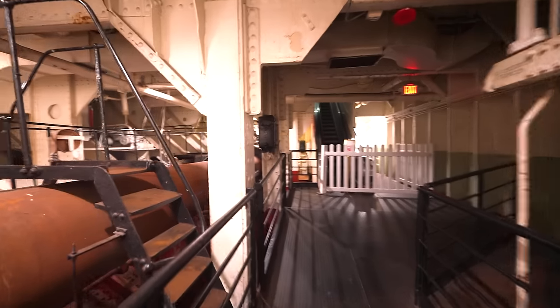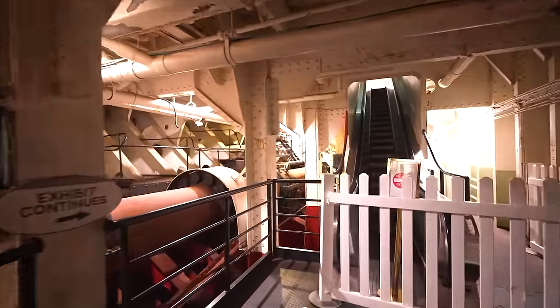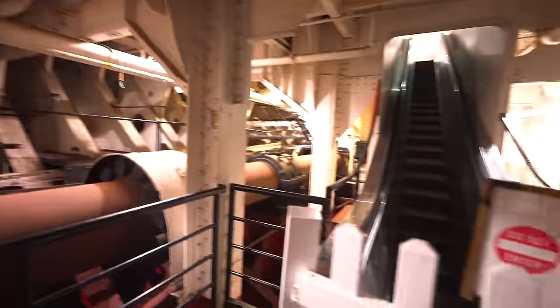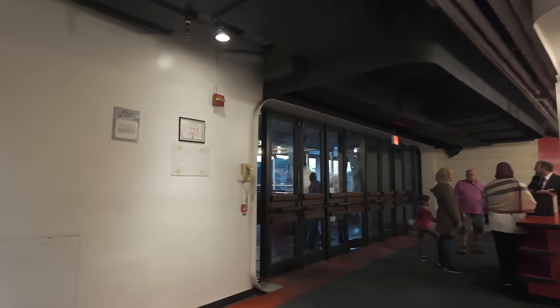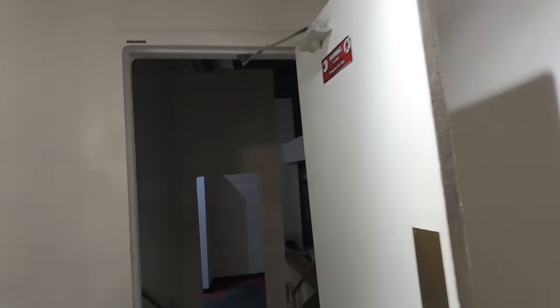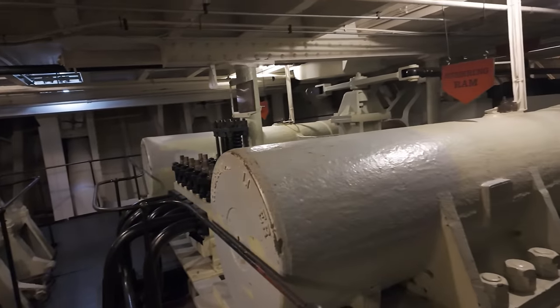Folks who would leave the engine room and pass through the shaft alleys used to have to climb a broken escalator up to the steering gear room. This escalator has been closed off to prevent the risk of injury in the darkness, and those wishing to see the steering gear room and the remaining propeller have to use the exit path in the lobby. The broken escalator will eventually be removed and replaced with stairs.